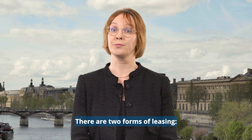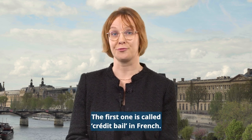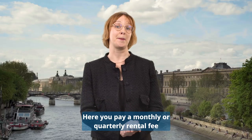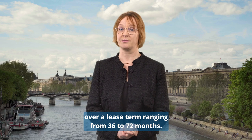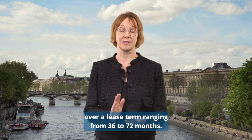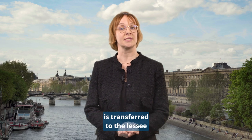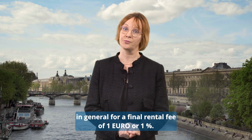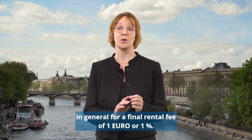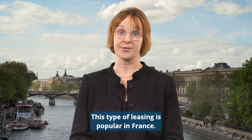There are two forms of leasing. The first one is called crédit-bail in French. You pay a monthly or quarterly rental fee over a lease term ranging from 36 to 72 months. The ownership of the equipment is transferred to the lessee at the end of the lease term, generally for a final rental fee of 1 euro or 1%. This type of leasing is popular in France.